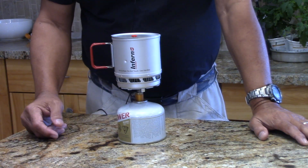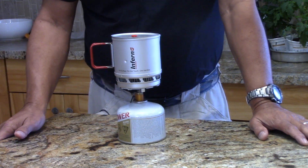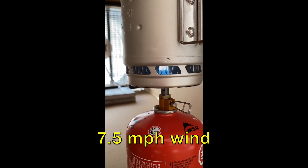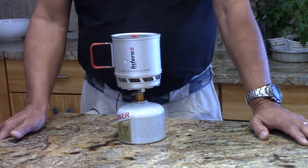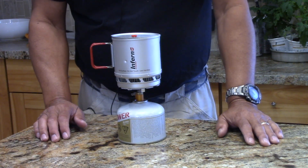We've done wind tunnel testing downstairs and we've been able to run up to seven and a half miles an hour in our wind tunnel — that's the max speed it can go. I've also taken it out to the desert where we had winds in the neighborhood of 15 miles an hour, and this stove performed like a champ.